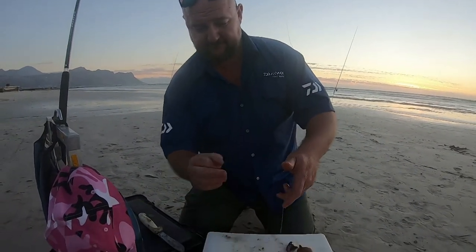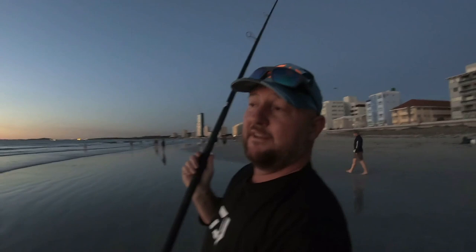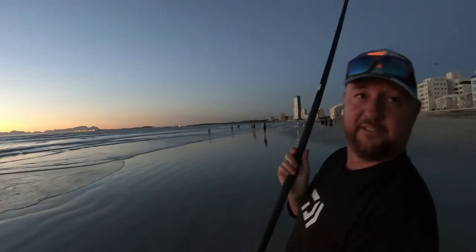Nice and simple, and the water is going to start drawing out and releasing all the juices. That's it, that's the simple setup. With the sun setting, it should move them a lot closer, so I'm going to make a little cast, just have a little lip here and see what happens.